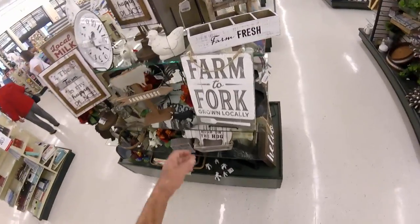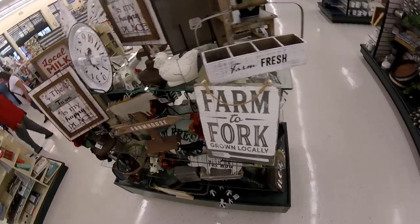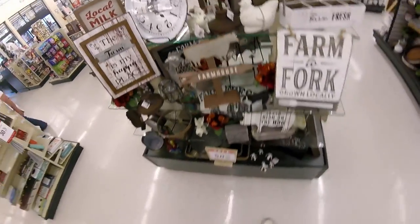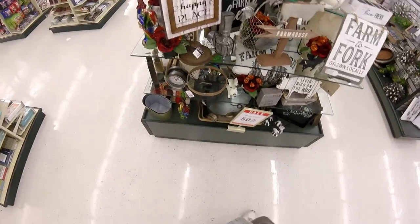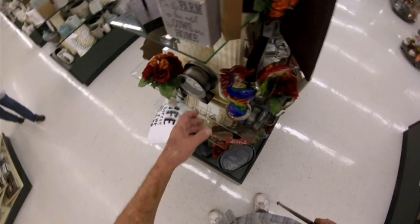There's something cool — Farm to Fork. They're all locally... Old signs — reproduced old signs. I had one of these chickens and broke it. They're similar to my chickens.